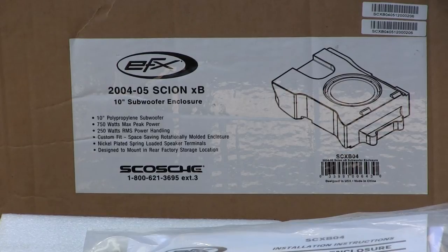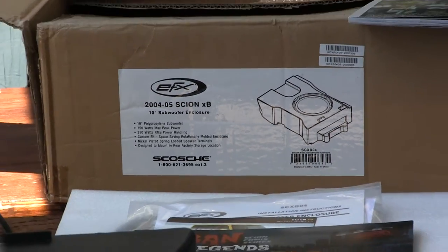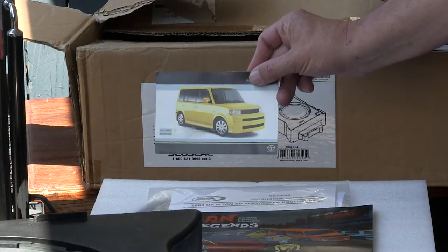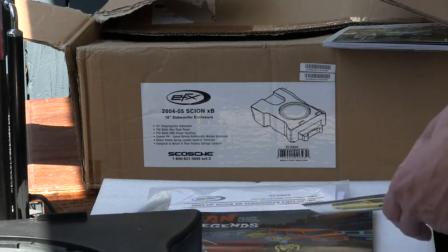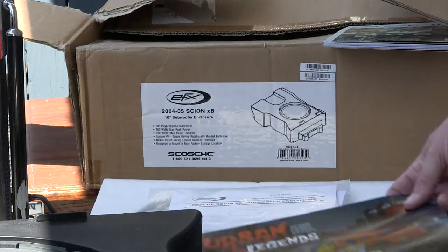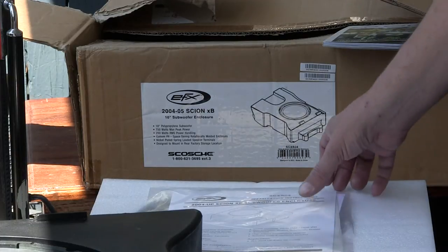Hello there. Back in 2005, I bought a Scion XB — one of these. And I subsequently wanted to upgrade it with speakers and never did.